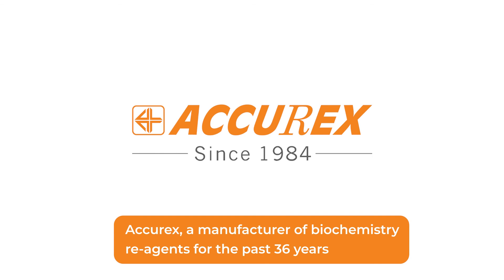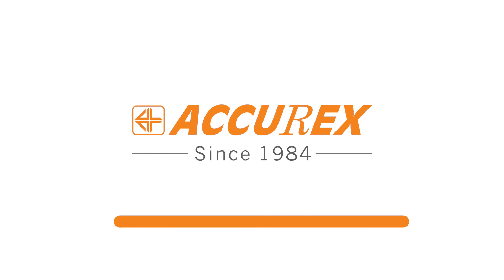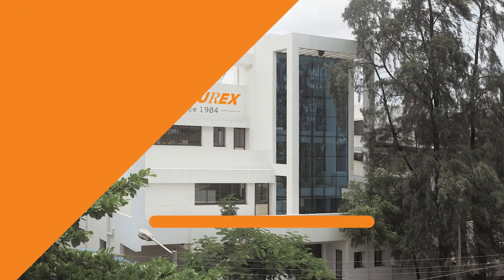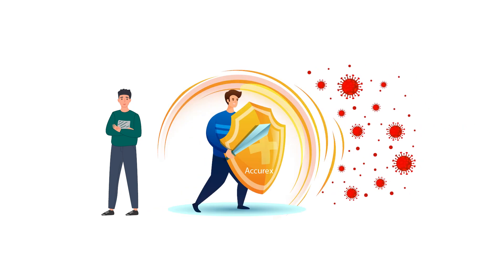ACCUREX, a manufacturer of biochemistry reagents for the past 36 years, provides a combined package of the KFT-LFT parameters. ACCUREX, your partner in fighting the COVID war.